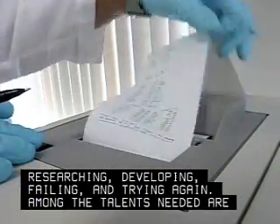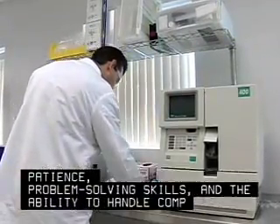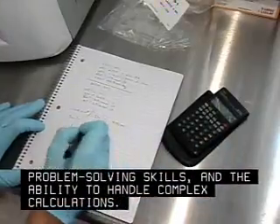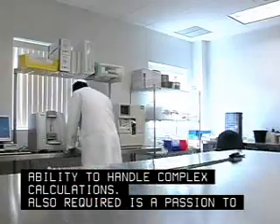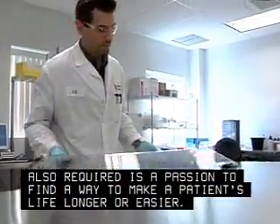Among the talents needed are patience, problem-solving skills, and the ability to handle complex calculations. Also required is a passion to find a way to make a patient's life longer or easier.